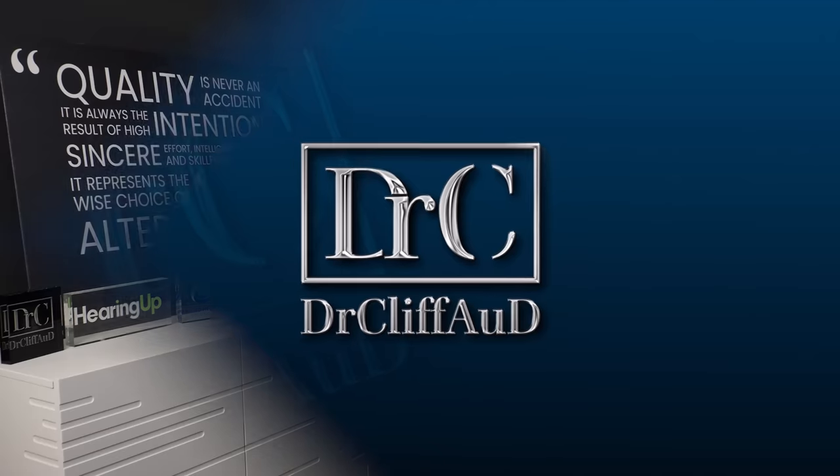Putting hearing aids into glasses is kind of genius. Hey guys, welcome back to the Dr. Cliff AUD vlog. This is vlog number 187.